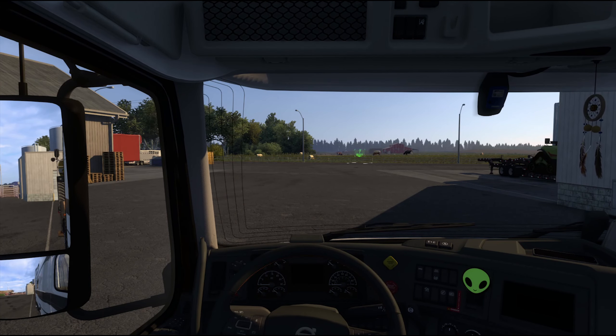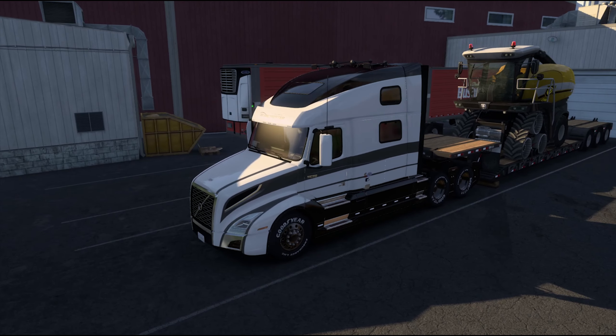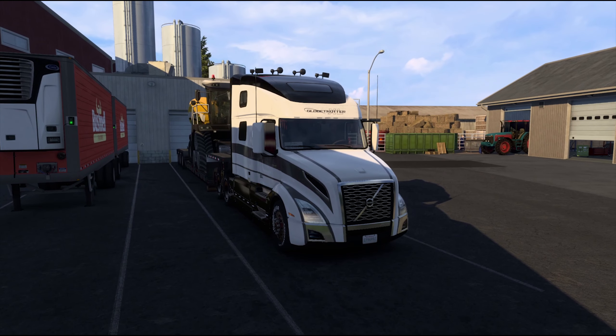Let me know down in the comments what you thought of the GTA 6 trailer. Obviously everybody's hyped up about it — everybody's stoked to see more footage, me being one of them as well. So feel free to let me know down in the comments below. Anyways guys, thanks again for watching and until next time, take care.